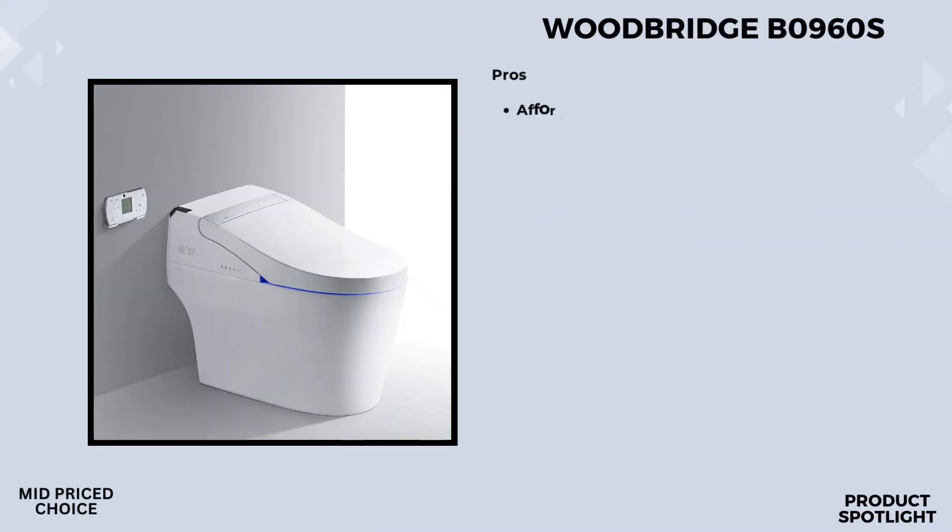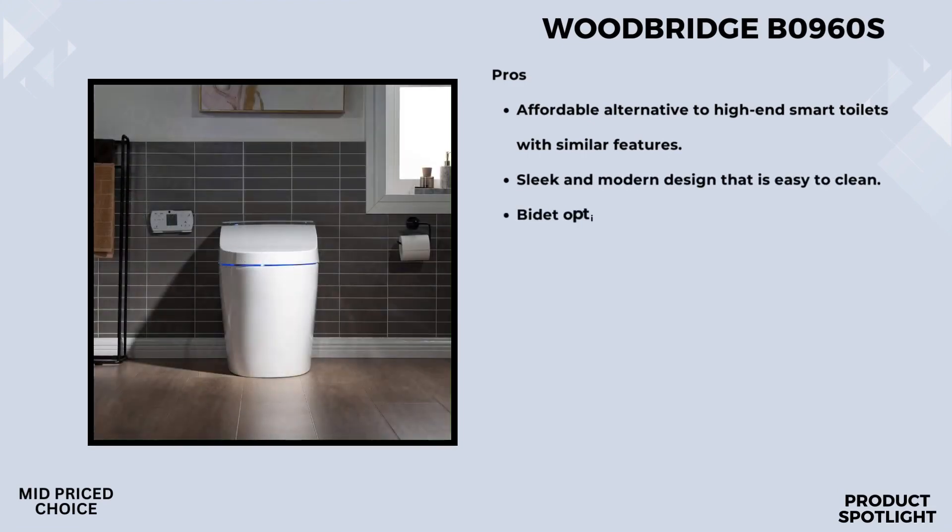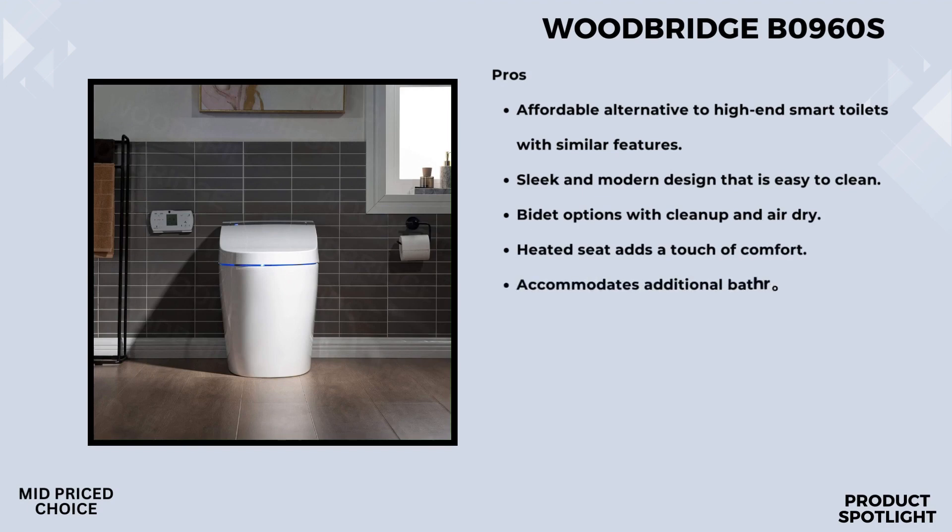Number 4: The Woodbridge B0960S. Let's talk about comfort and accessibility. This toilet is ADA compliant, meaning it's designed with a comfortable height of 17 and 1/8 inches from floor to seat. This not only reduces strain when sitting down or standing up but also makes it more accessible for individuals of all abilities. Its chair height design adds an extra layer of comfort.